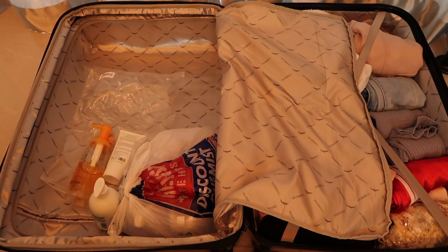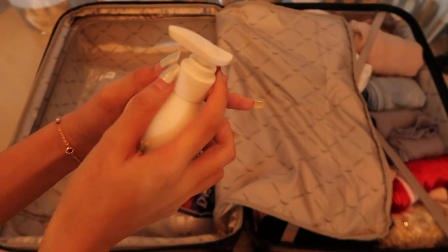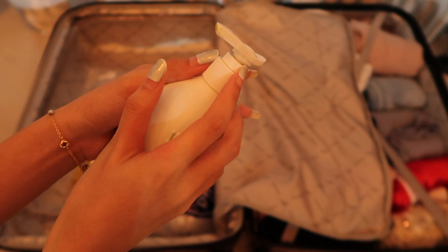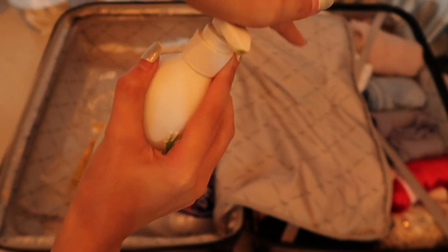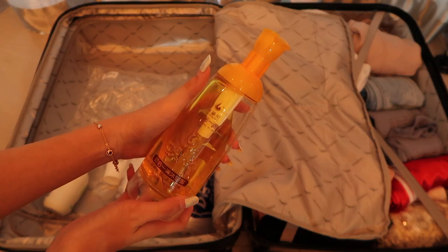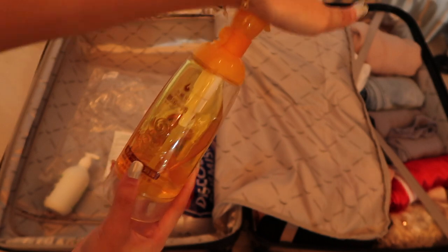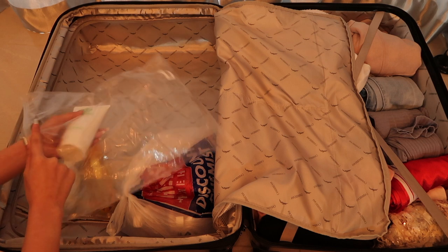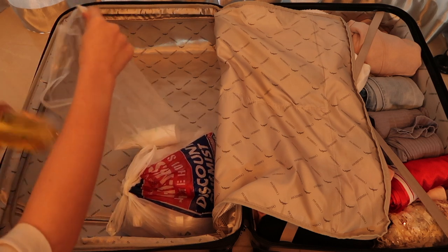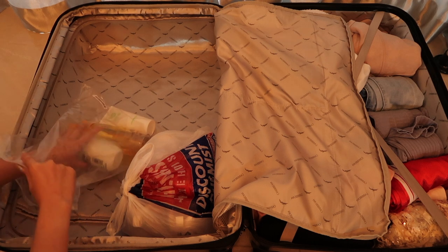One important thing about bringing toiletries is to make sure all the bottles are well secured so they won't leak during the flight. This bottle can be screwed properly so no liquid can be pumped out, and this other bottle has a stopper to prevent pumping as well. Some people prefer to buy travel-size toiletries, but since I'm checking in this baggage, the quantity doesn't matter.